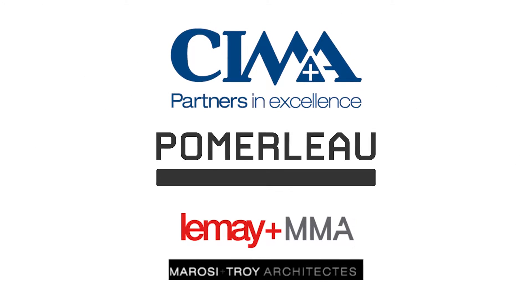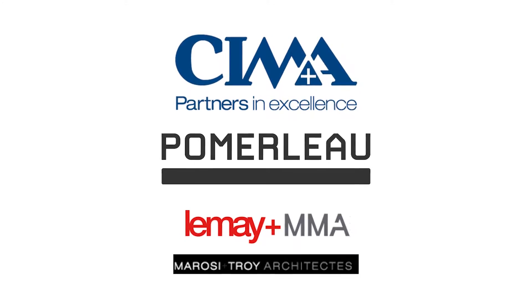The very short time frame was one of those challenges. SEMA Plus, in partnership with Pomerleau, played a crucial role in respecting delays for this design-build construction.